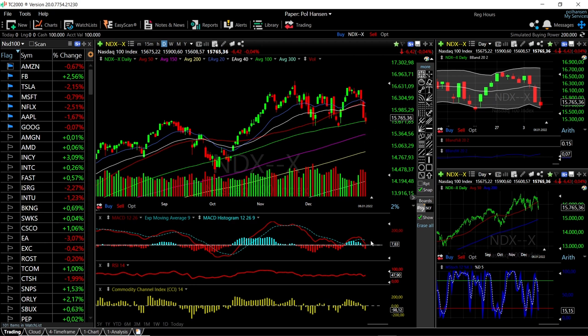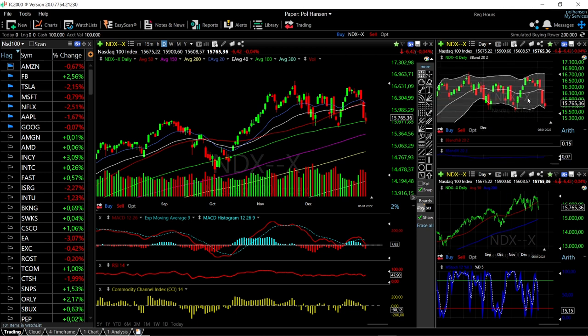Looking at technical indicators for the NASDAQ, we can see the MACD is bearish, RSI is bullish, CCI is bearish, and Stochastic is bearish. We are basically at the bottom of the bullish band, and we have tested that bottom and bounced. Last time we did that, we went all the way to the top. The same happened here — nearly all the way to the top.